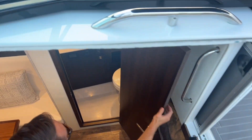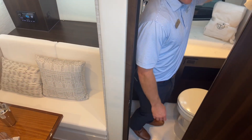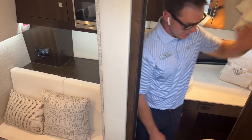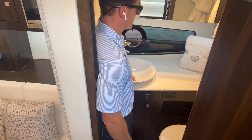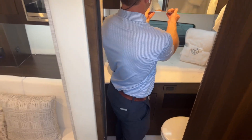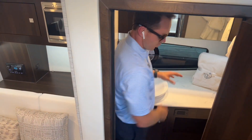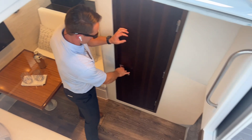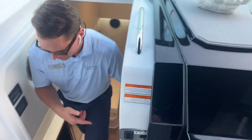Nice heavy duty hardware on the door. Lots of good headroom inside the head with a pullout shower. Large countertop, really nice deep vessel sink, with storage behind the mirrors. Really good functional setup in the head area — certainly don't feel crammed at all. There are also electrical outlets so you can plug in your hair dryers.